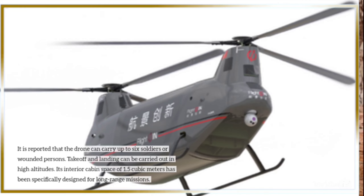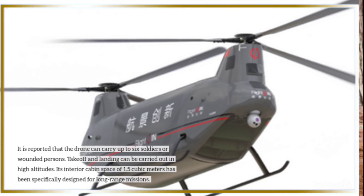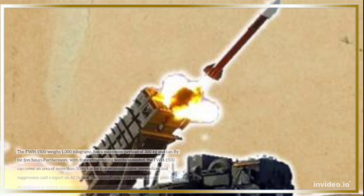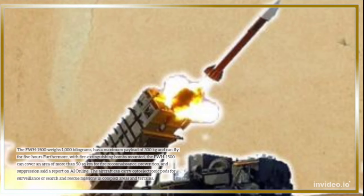Its interior cabin space of 1.5 cubic meters has been specifically designed for long-range missions. The FWH-1500 weighs 1,000 kilograms, has a maximum payload of 300 kilograms, and can fly for 5 hours.